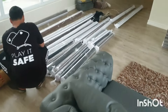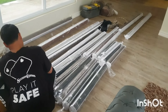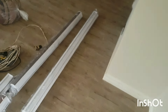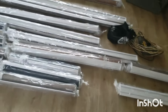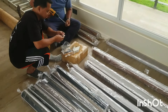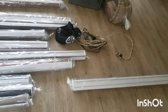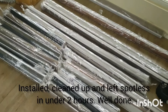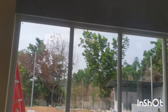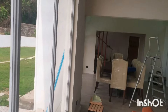The window blinds people turned up today with all of the blinds for the house, and they think by the end of today all of that will be installed. Joy in the meantime is cleaning the inside face of the glass so we don't have to do that later.